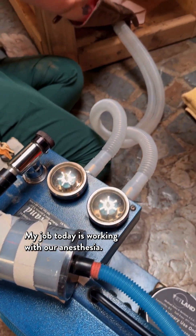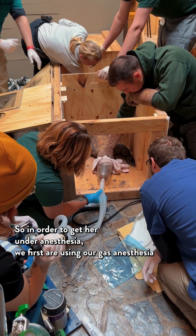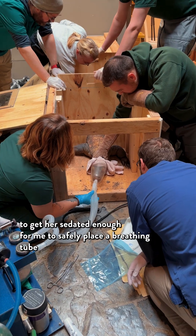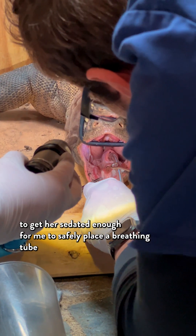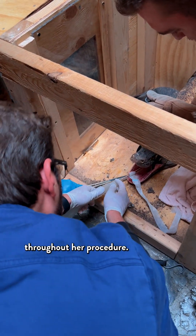My job today is working with our anesthesia. In order to get her under anesthesia, we first are using our gas anesthesia to get her sedated enough for me to safely place a breathing tube. That way we can safely administer oxygen and continued anesthesia throughout her procedure.